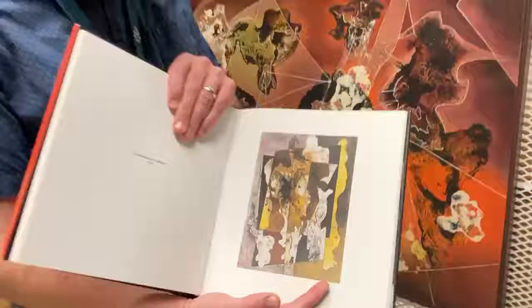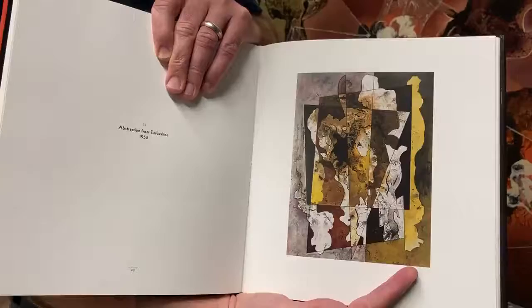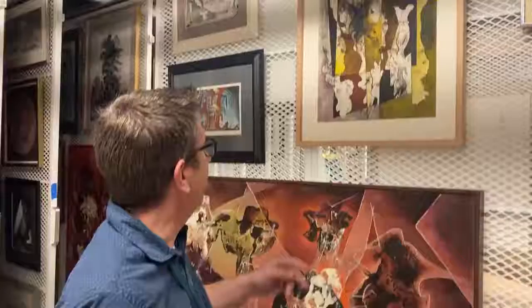So I first saw this painting — this 1953 painting by Vance Kirkland — in this book. It's called Abstraction from Timberline, from 1953. It's a mix of watercolor and gouache mixed with denatured alcohol.